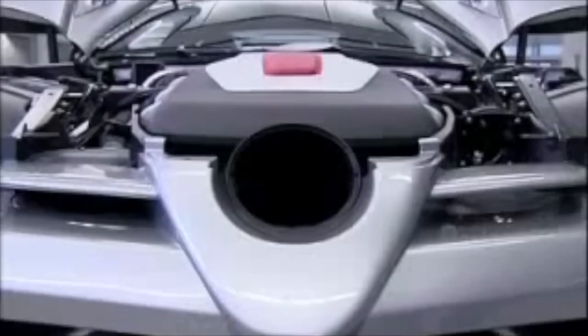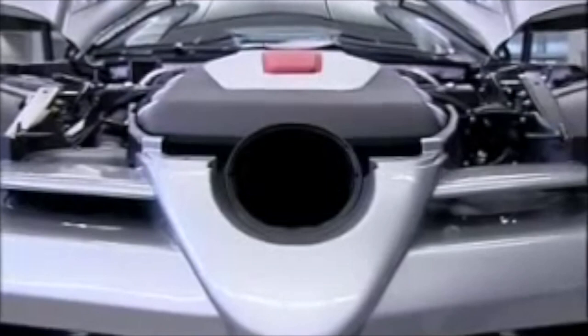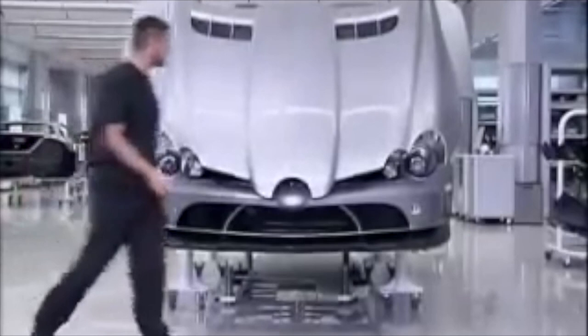75 Stirling Moss units assembled, and in December 2009 the SLR production was officially over. 2,157 cars left the Woking factory over 6 years — much less than the 3,500 cars intended when production started. But still, the SLR is actually the best-selling car within that exclusive price segment of around half a million euros, so it was actually quite successful — the forecast was just not very accurate.